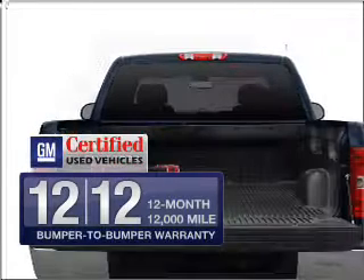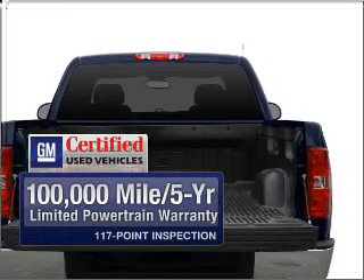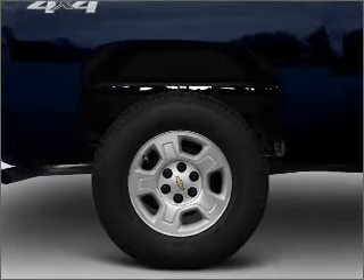In addition, GM certified comes with a 100,000 mile powertrain limited warranty and a vehicle history report on this automobile. The anti-lock braking system will keep you safe on the road.